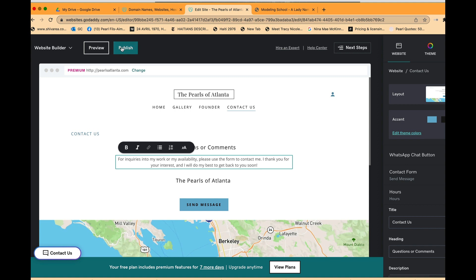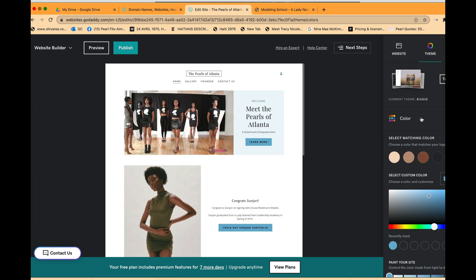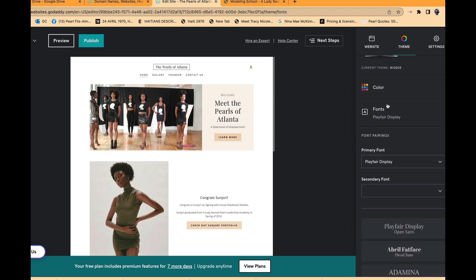Before publishing, let's go into Themes, because that's where you can play with colors. Applying different themes gives the website more character. I'm liking the warmer tones. Now we're on Fonts — it's currently set to Playfair Display, which I actually like. There are different things you can do to add character and personality to your website.